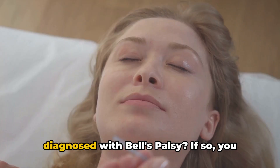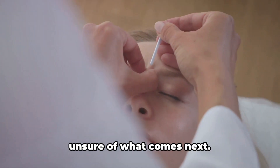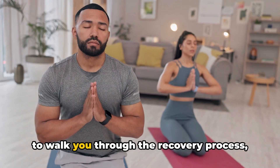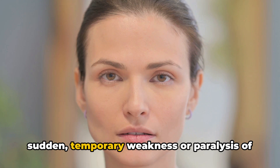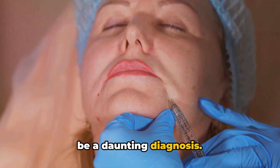Have you or someone you know been diagnosed with Bell's Palsy? If so, you might find yourself a bit overwhelmed, unsure of what comes next. But fear not, because today we're going to walk you through the recovery process, step by step. Bell's Palsy, a condition that causes sudden temporary weakness or paralysis of the muscles on one side of the face, can be a daunting diagnosis.